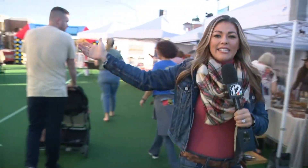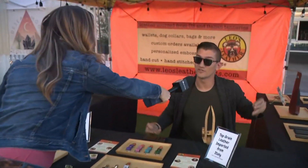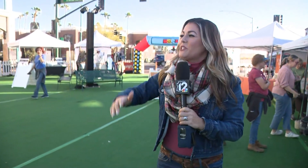You guys have got to come out. This is the Holiday Sunset Market. Tell us where to find your goods. Leosleathergoods.com. Last-minute holiday shopping can all be done here at Merry Main Street. We're going to go see St. Nick in just a little bit, but it is remarkable out here — the holiday spirit is in full swing with live music and plenty of vendors coming out for the community. We'll send it back to you.